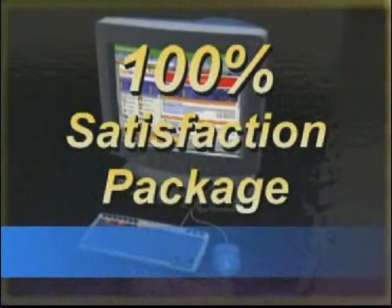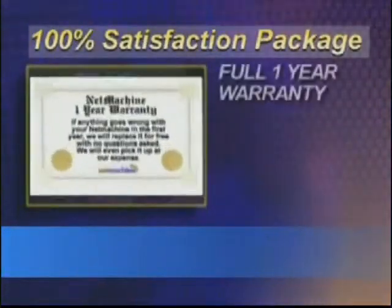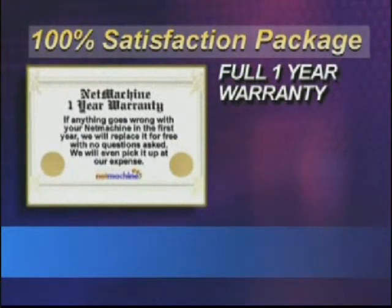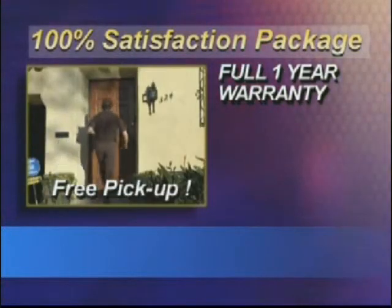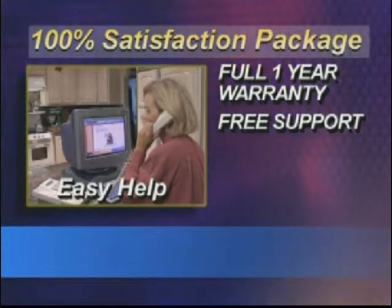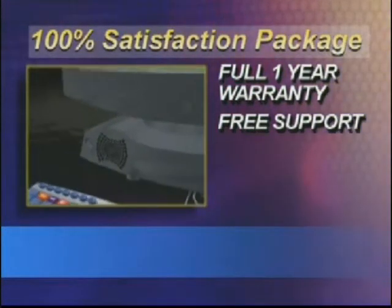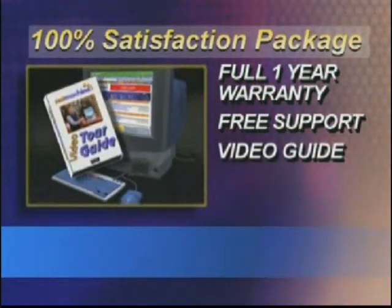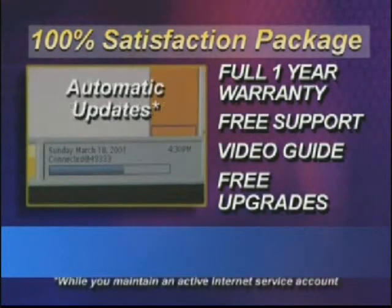You'll also receive our exclusive 100% customer satisfaction package. First, you get a complete one-year warranty — we're so sure of the quality of the Net Machine that if anything goes wrong in the first year, we'll replace it free, and we'll even pick it up at our expense. Next, you receive free access to our technical support line — call as often as you'd like, seven days a week, and speak to a real person. And to ensure you're up and running in minutes, this special getting-started video. Your Net Machine will never be obsolete — we'll automatically send free upgrades directly to your Net Machine; you don't have to do a thing.